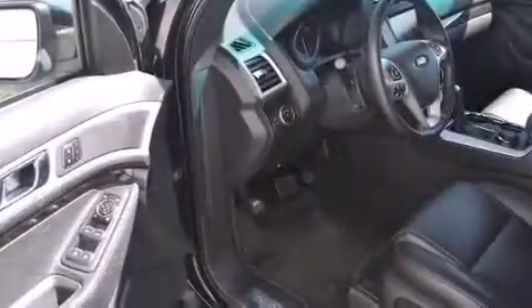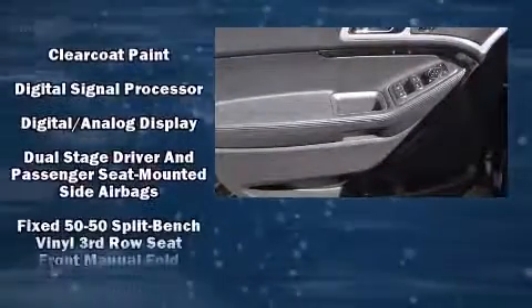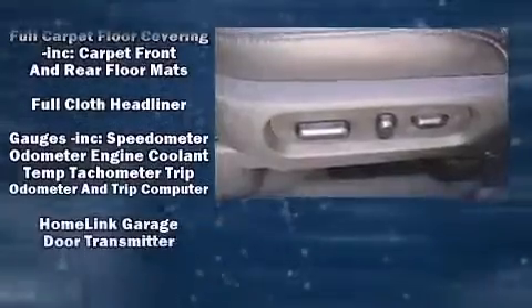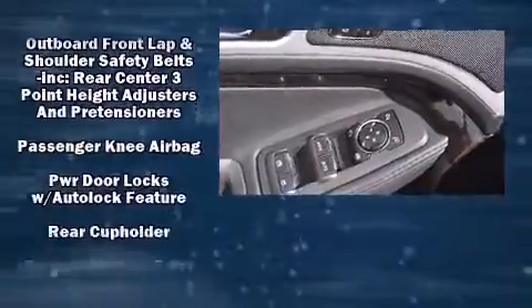Ford ensures the safety and security of its passengers with equipment such as dual front impact airbags, front and side impact airbags, and four wheel disc brakes with ABS. Various mechanical systems are monitored by electronic stability control, keeping you on your intended path.